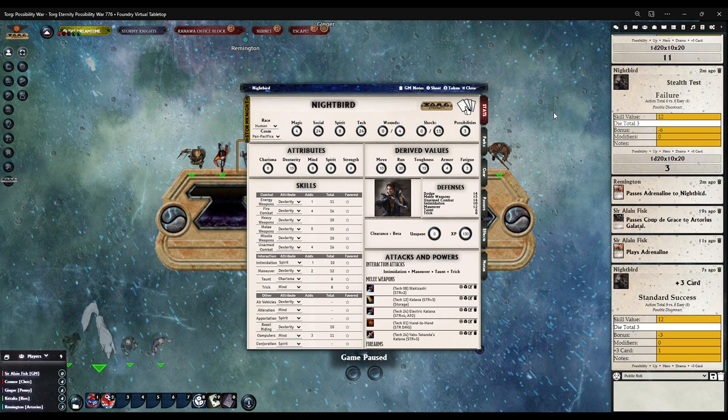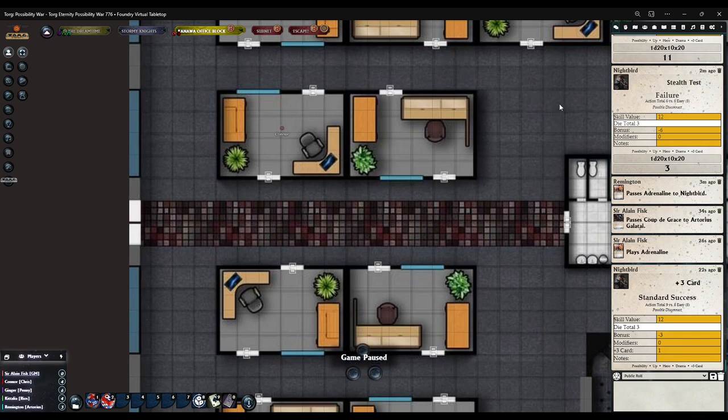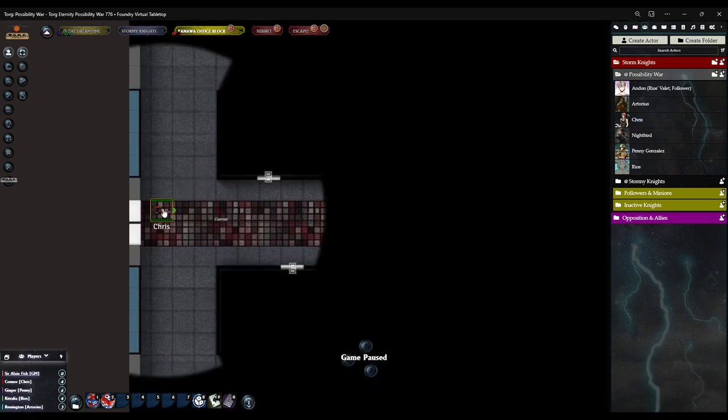I'm going to preload this and pull Chris to the scene. You don't have a token there — let me get you a token. There's Chris, and there's Nightbird. You've got one free set of movement equal to your dex. Her dex is 10, or if you want to try and run there's that too.